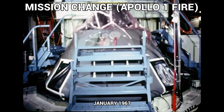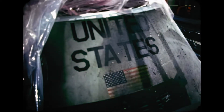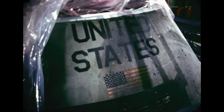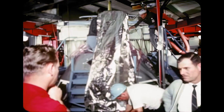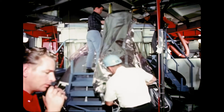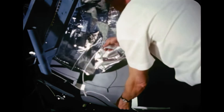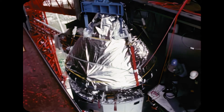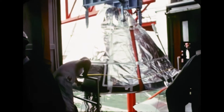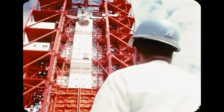At Cape Kennedy, tragedy struck the Apollo-Saturn program when three astronauts — Virgil Grissom, Edward White, and Roger Chaffee — lost their lives in a spacecraft fire while preparing for the AS-204 manned orbital flight. Although the January 27th fire destroyed the spacecraft, shown here being removed for detailed examination, the launch vehicle was undamaged. The review board, appointed immediately after the incident, determined that the fire was probably caused by an electrical arc.